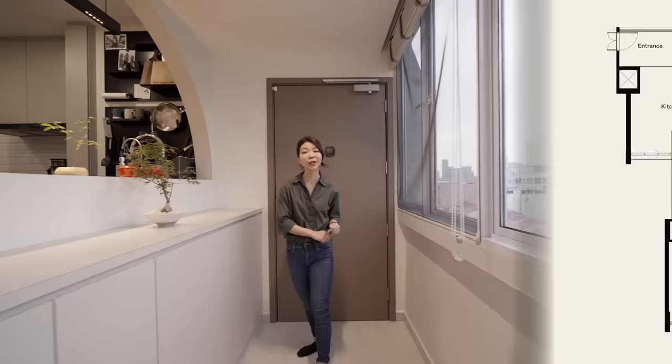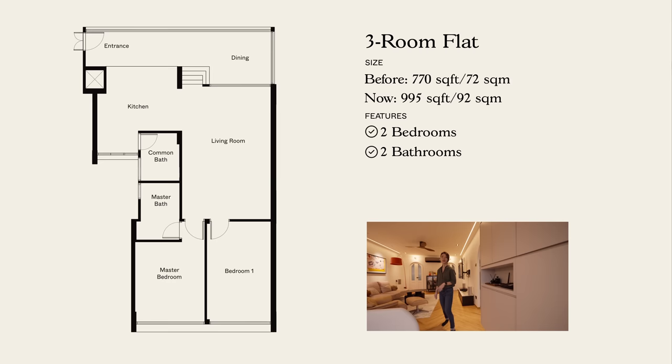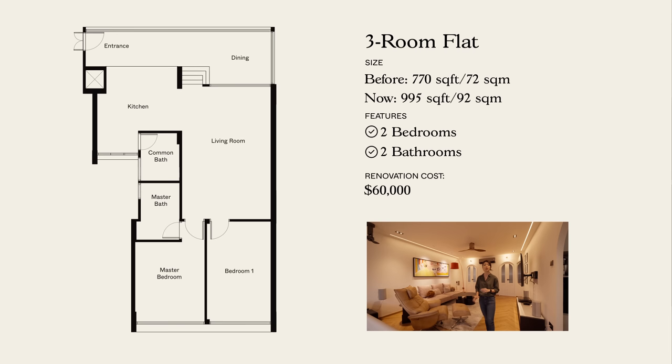This three-room flat was originally 770 square feet in size and it features two bedrooms and two baths. Prior to moving in in March 2022, the young couple actually purchased the excess corridor space from HDB, extending their entire living area to 995 square feet. They've also spent about 60k in renovations to transform the interior into what you see here today.